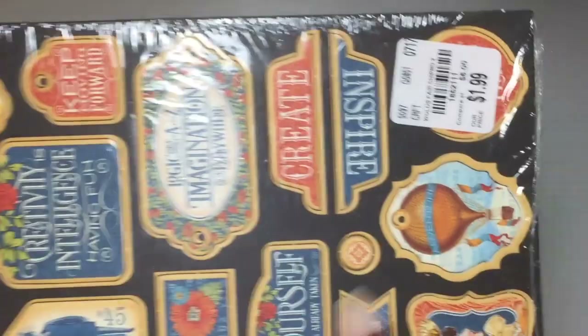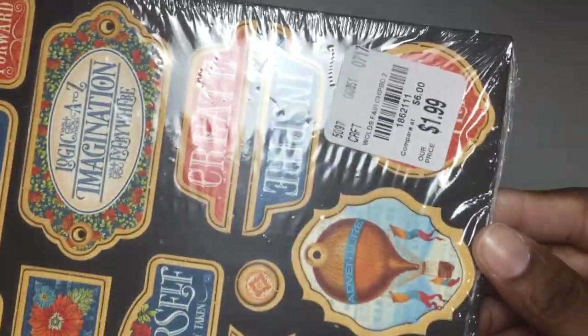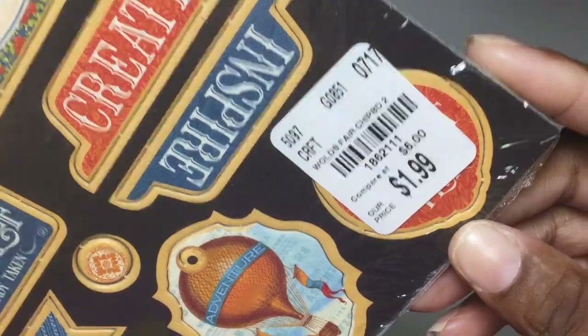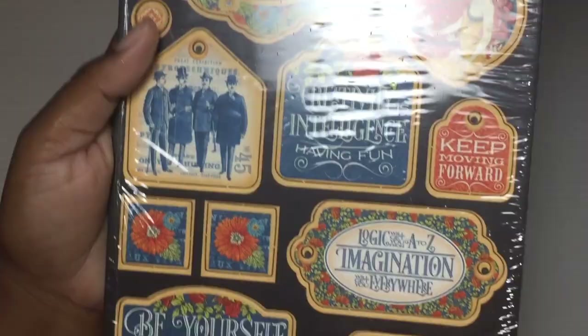I found some chipboard packs — yay for Graphic 45! Now they're going up on their prices because these used to be 99 cents when I would find them. They're $1.99 now. There's a SKU number and these are the World's Fair collection — one of the World's Fair collection sets.